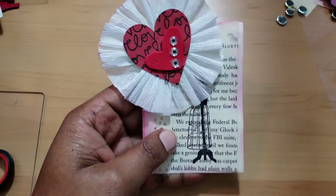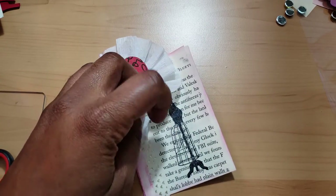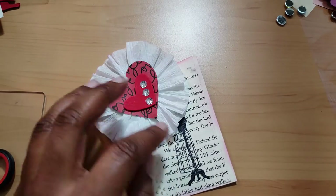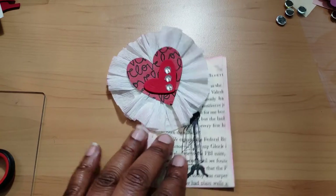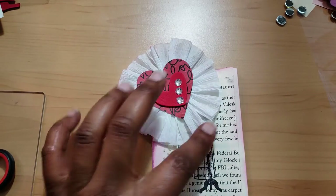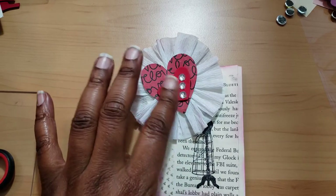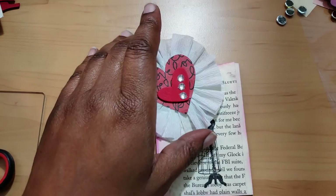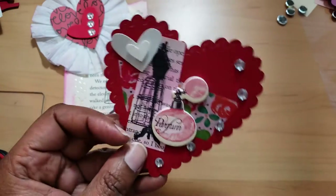So the first one I made was this one, which I like a lot. You just can't see all of the image, which is this lady - a dress form. Whenever I think of Paris, I think of that, I guess because high fashion comes from there. It has some rosettes that I popped up - a crepe paper rosette with some hearts on there.